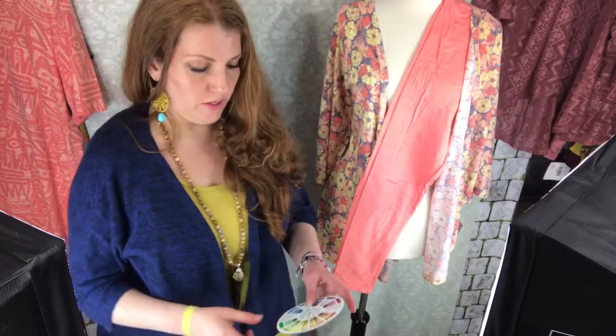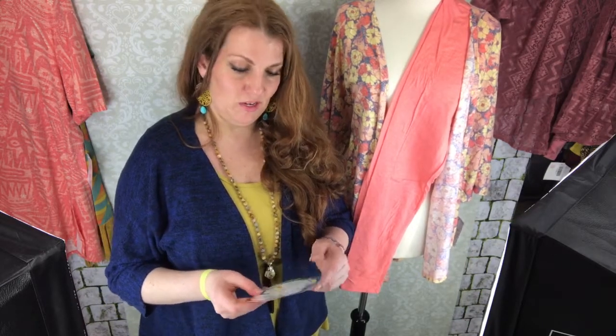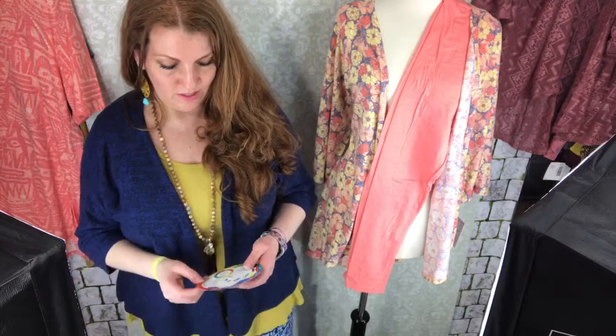To sum it all up: when you're trying to find a color that matches, you can either stick with the same color family or go with the opposite color on the color wheel. If you don't want to buy a physical color wheel, you can look up color wheels online and have it tell you what colors might match. There's also something called a triad — three colors that add vibrancy and contrast to each other. Just Google 'color wheel' and you'll get some options there.